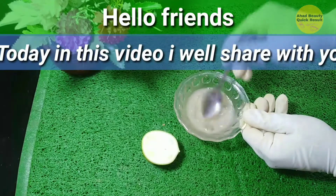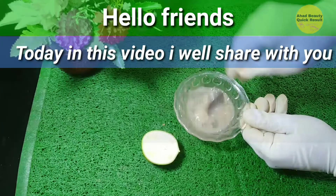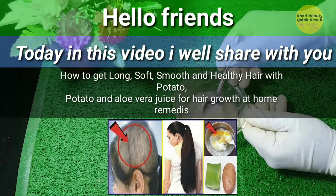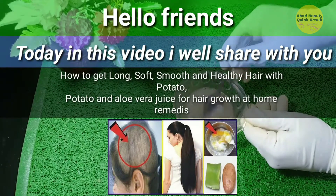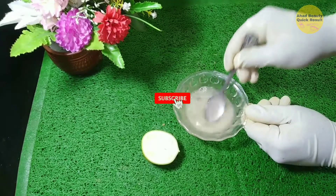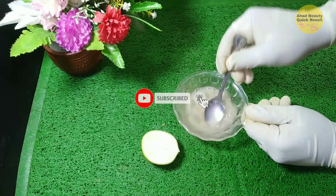Hello friends, today in this video I will share with you how to get long, soft, smooth and healthy hair with potato and aloe vera juice for hair growth — home remedies. Before starting, please subscribe to my channel and press the bell icon.